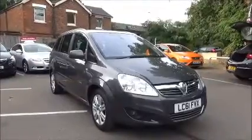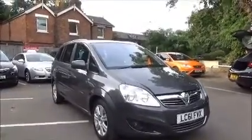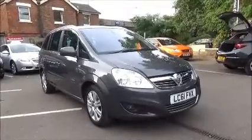The Zephira has a warrantied mileage of 39,025 miles. The Zephira has a CO2 figure of 134, which equates to a road fund licence fee of £130 annually.